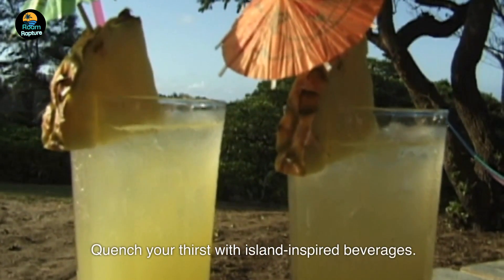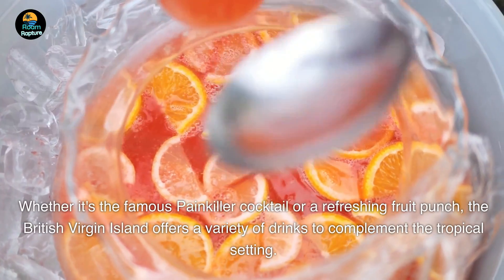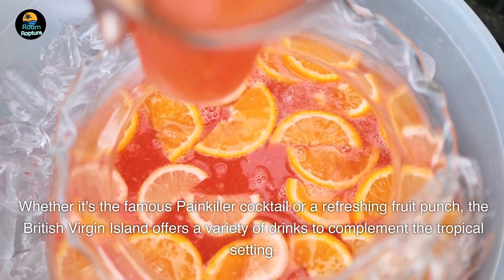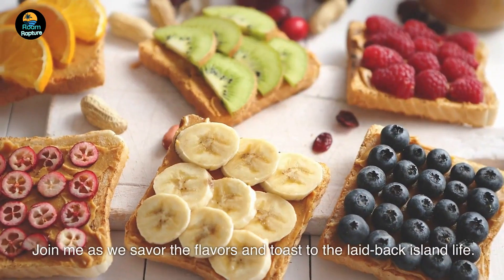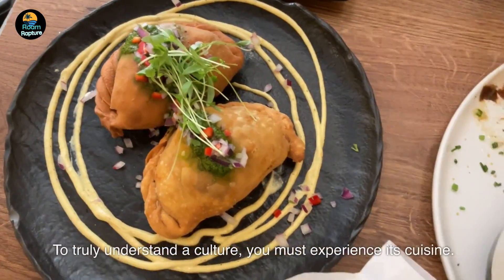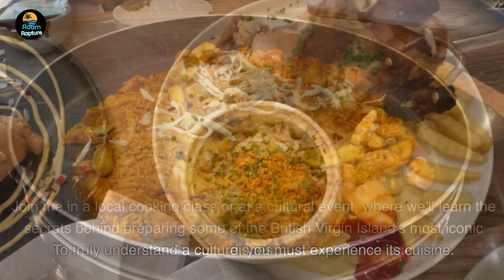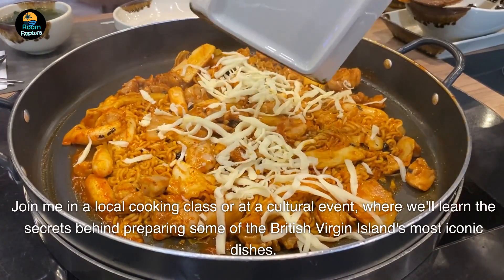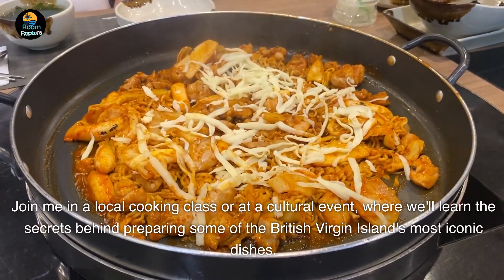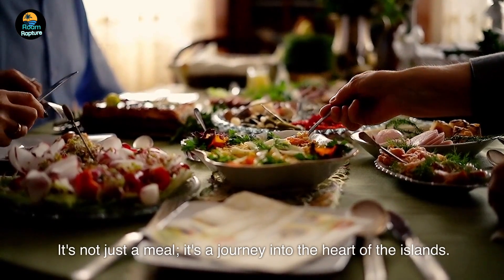Quench your thirst with island-inspired beverages. Whether it's the famous painkiller cocktail or a refreshing fruit punch, the British Virgin Islands offers a variety of drinks to complement the tropical setting. Join me as we savor the flavors and toast to the laid-back island life. To truly understand a culture, you must experience its cuisine — join me in a local cooking class or at a cultural event, where we'll learn the secrets behind preparing some of the British Virgin Islands' most iconic dishes. It's not just a meal, it's a journey into the heart of the islands.